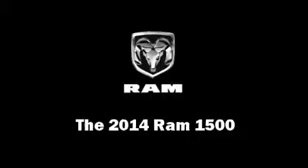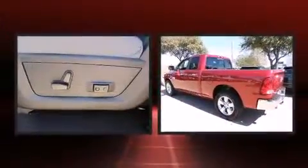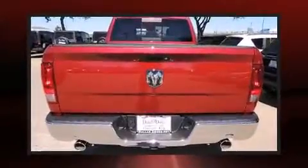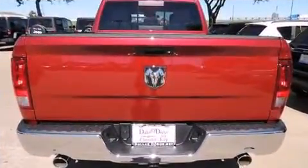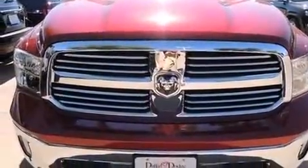The 2014 Ram 1500 smooth gear shifts are achieved thanks to the powerful eight cylinder engine, and for added security, dynamic stability control supplements the drivetrain. Top features include air conditioning, delay off headlights, a tachometer, heated door mirrors, remote keyless entry, and much more.